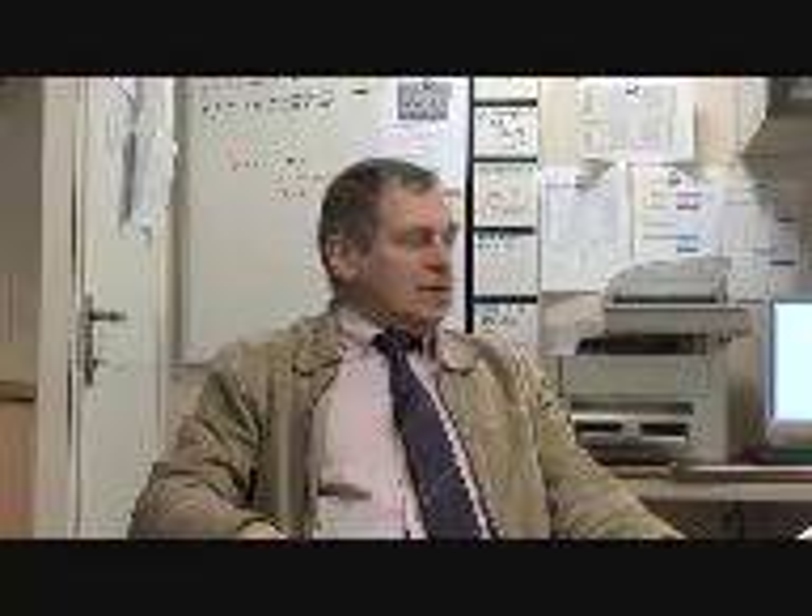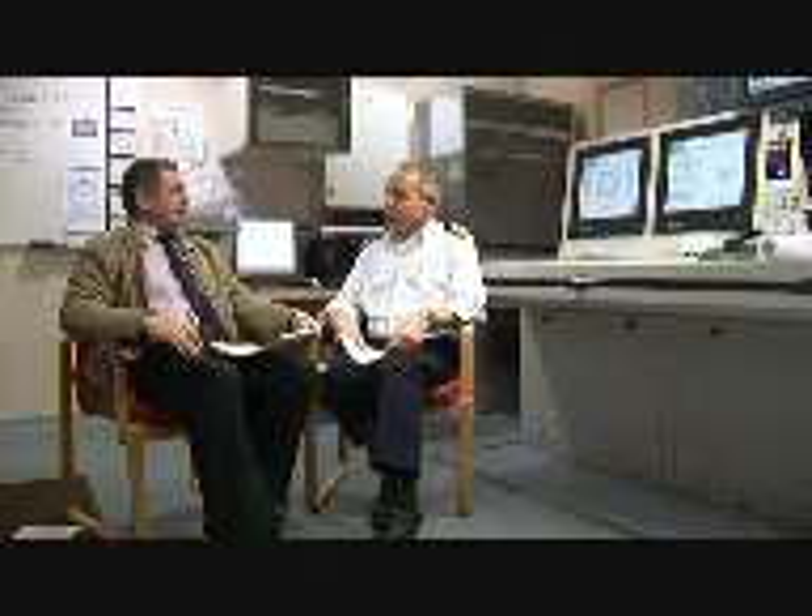I'm with Willem Weltevreder, the chief engineer from the Stenner Trader, in the engine control room. Willem, how long have the enzymes been used on the auxiliary engines of the Stenner Trader? It's now for about one year. And have you had any problems? No, we have no problems. And what change have you measured in fuel consumption? Fuel consumption is minus eight percent.